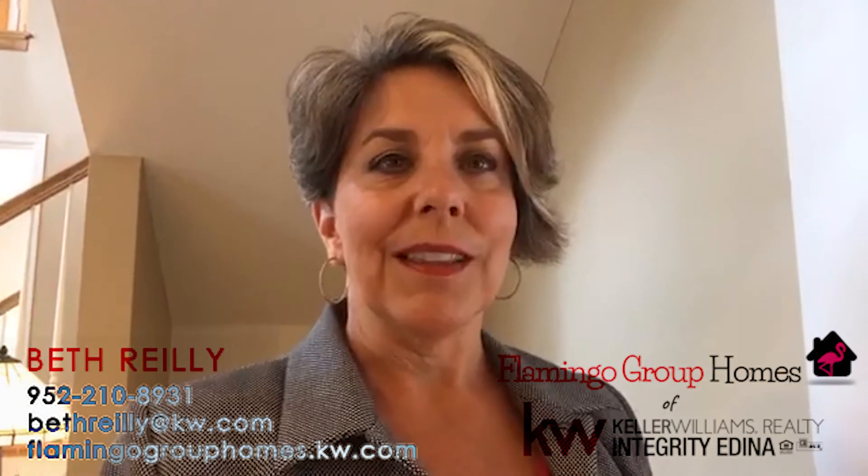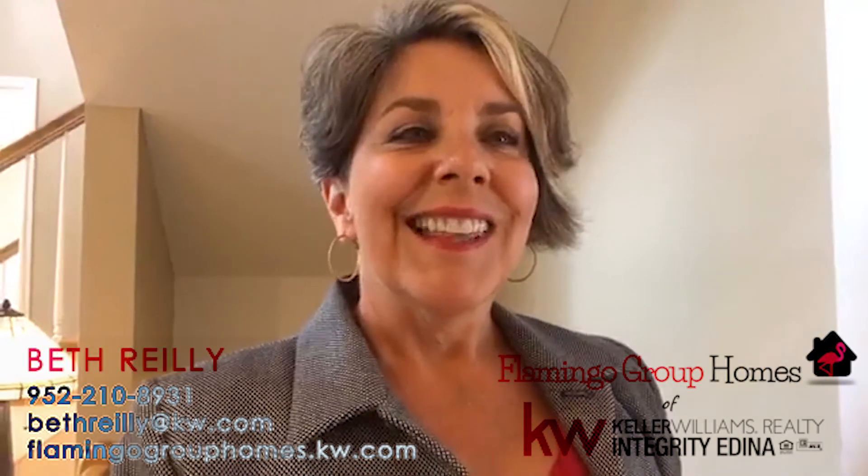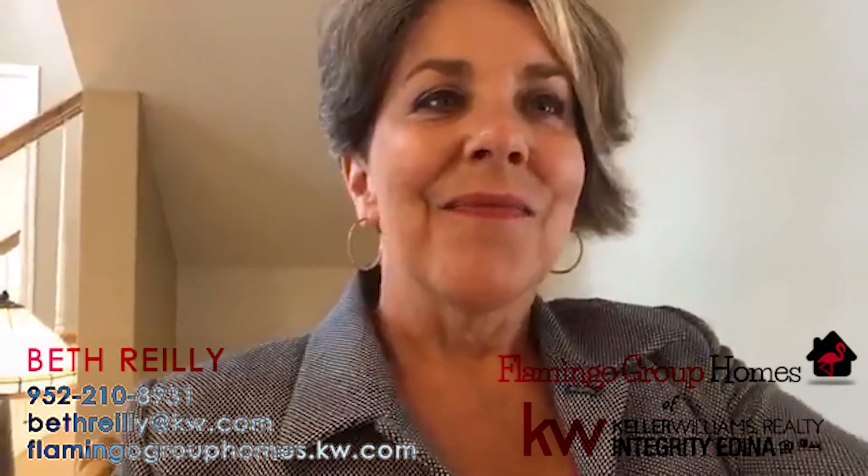Thanks for your time, I appreciate it. I always like feedback, so feel free to text me, email, or leave a comment. Thanks for your time — go over to Instagram, I'll do another one of these. And I might do this again if I get feedback that somebody wants to see it again. Have a great day, bye!